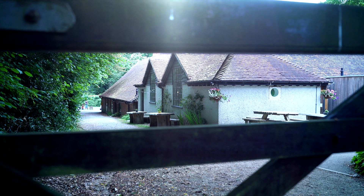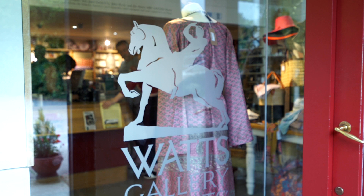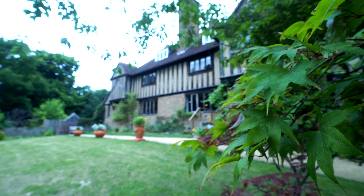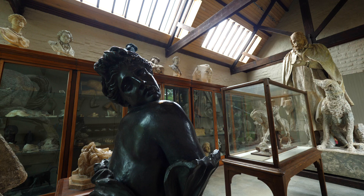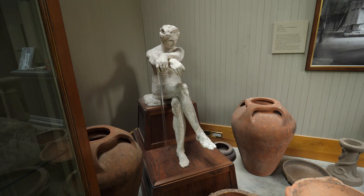Watts Gallery Artist Village consists of several different buildings, all of which are interlinked. The thing about Watts is that even now, 200 years since his birth, he still has something to say. His art still speaks to us today — he wanted it to play a social role, and he still has the power to move us.